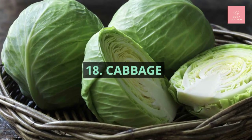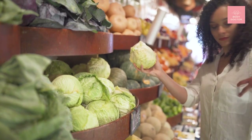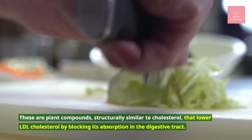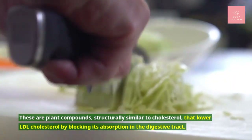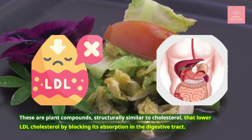Number eighteen: cabbage. Cabbage contains substances called phytosterols. These are plant compounds structurally similar to cholesterol that lower LDL cholesterol by blocking its absorption in the digestive tract.